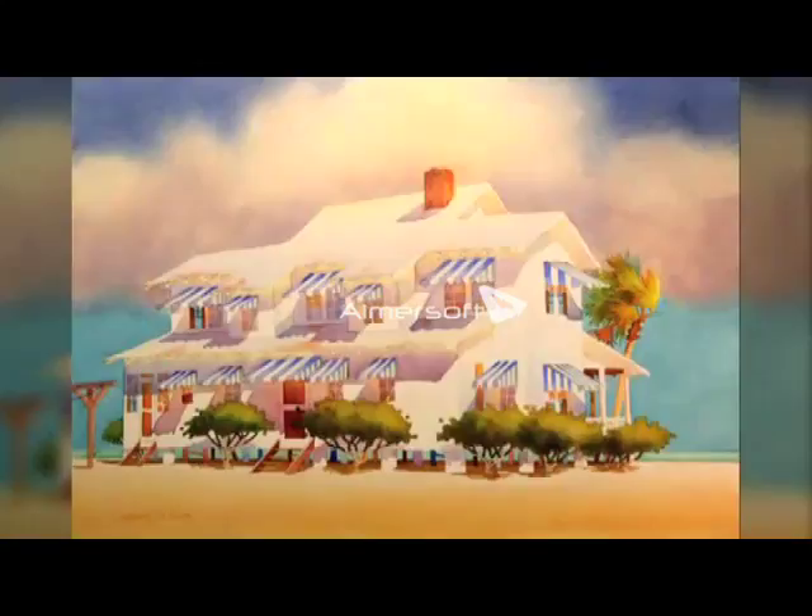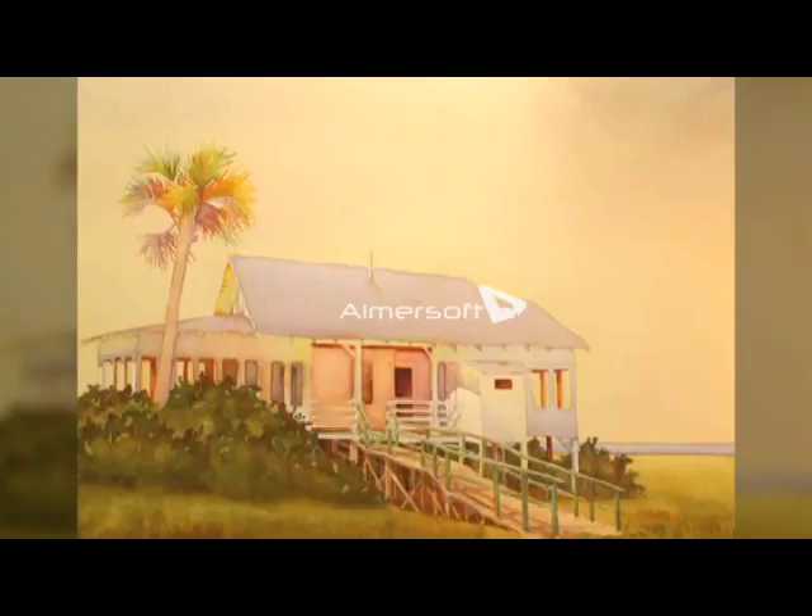Mr. Groundhog was dressed up in a top hat and vest — everybody loved it and I had fun doing it. So the next day she brought me more cardboard and I did Mr. Groundhog in his pajamas. Everybody liked that, so I did a whole series of Mr. Groundhog pictures. But look at this studio — it is just beautiful, and every bit of Steve's work is so unique.